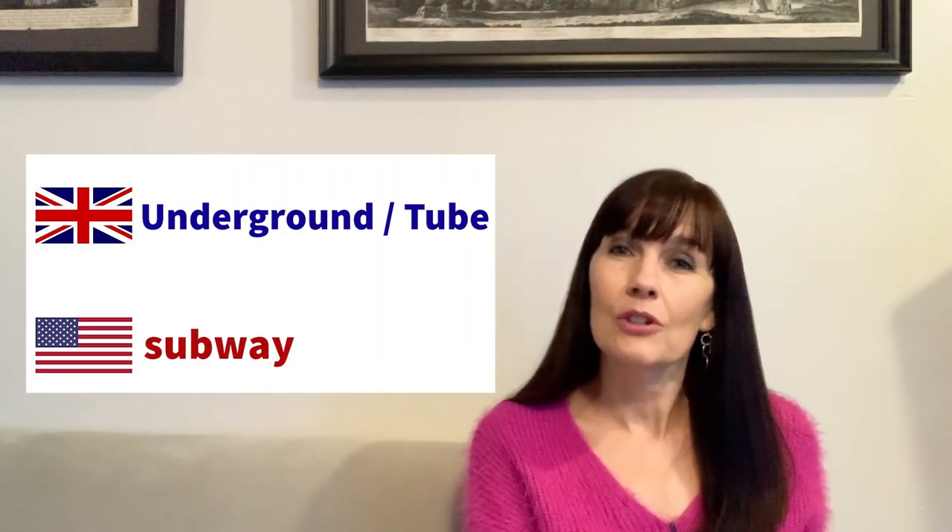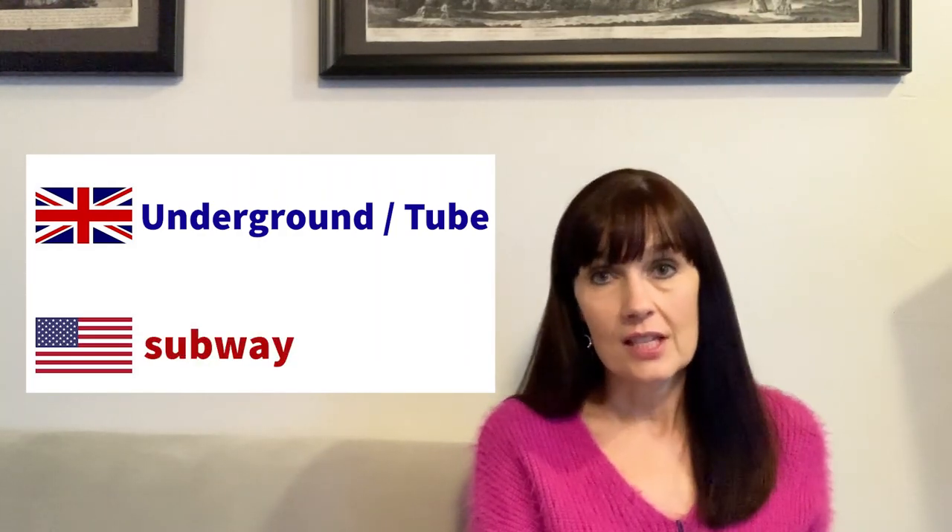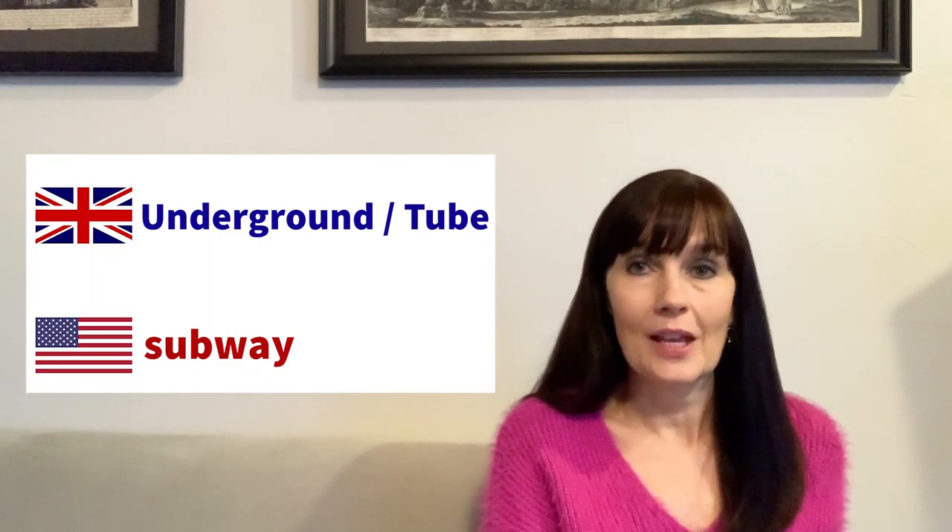Other transportation words: the 'underground' or 'tube' is what they call the subway. If you're in London riding the subway, you'd be riding the London Underground and you'd want to know what tube stop to get off at. They also use 'jug' instead of 'pitcher.' A good tip when traveling in Britain, especially at a pub: ask for a jug of water when you sit down, because their water glasses are quite small.